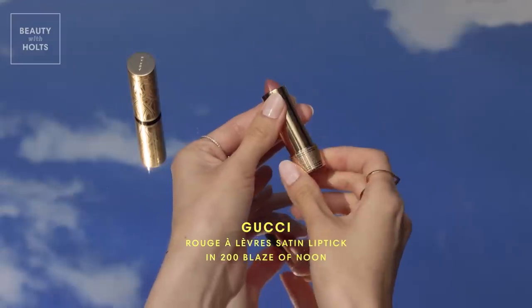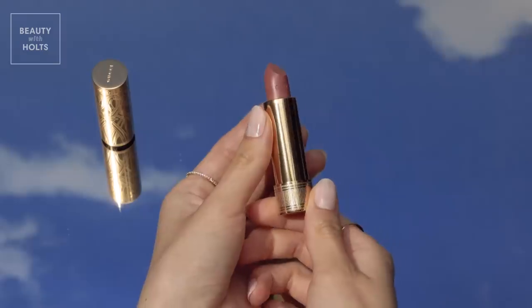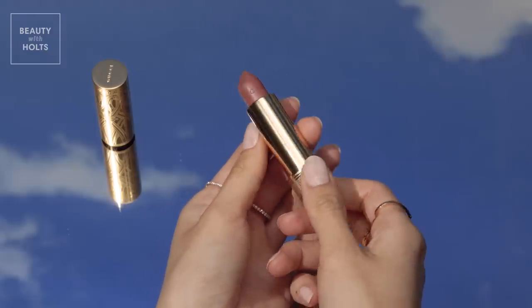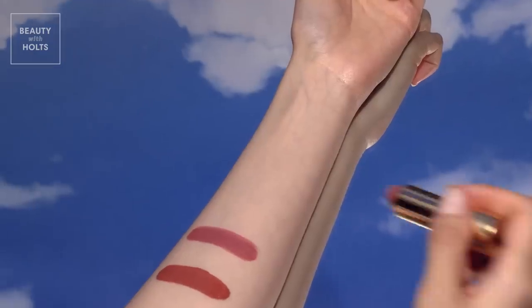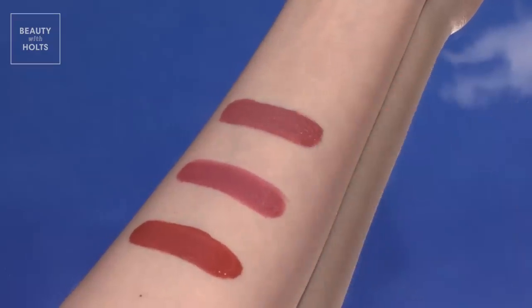Just like the happiest hour of sunshine, this nude color pops on every skin tone, striking the bright balance between pink and brown. It's a creamy formula with rich color and a lovely satin finish that is comfortable, lightweight, and manages to stay put.